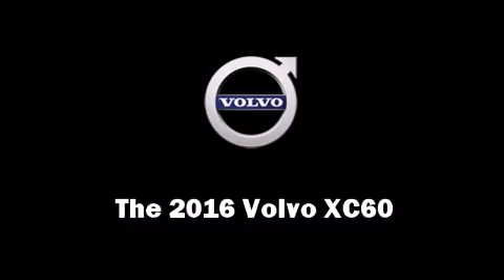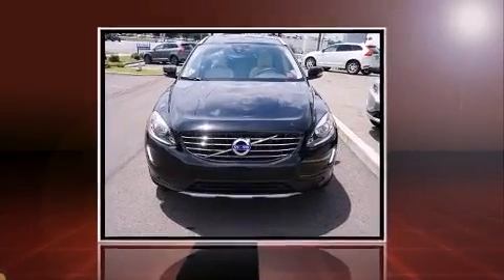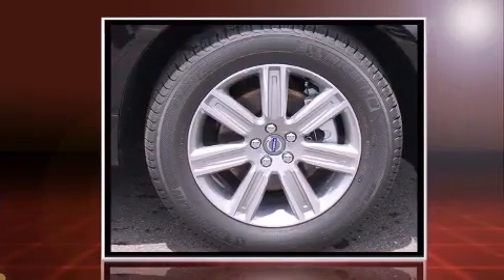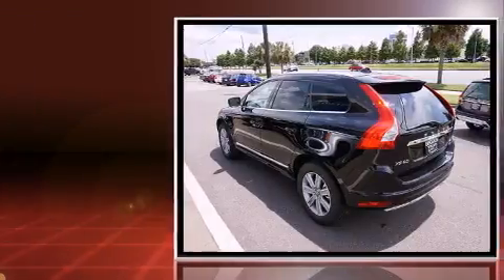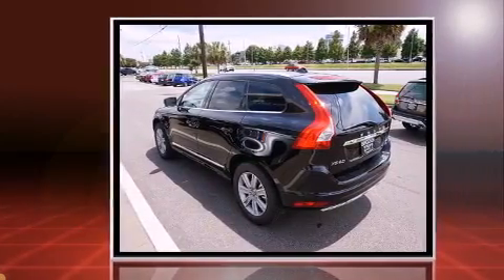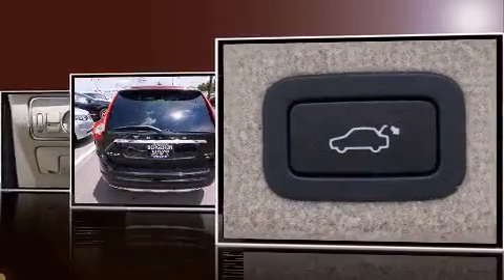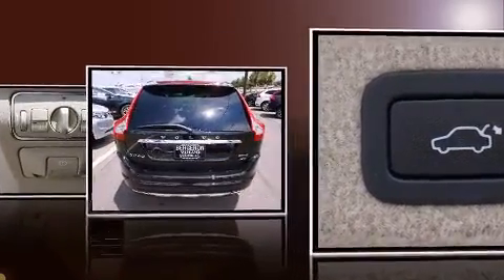The 2016 Volvo XC60 achieves smooth gear shifts thanks to its 3-liter six-cylinder engine. For added security, dynamic stability control supplements the drivetrain. The engine also breathes better thanks to a turbocharger, improving both performance and economy.